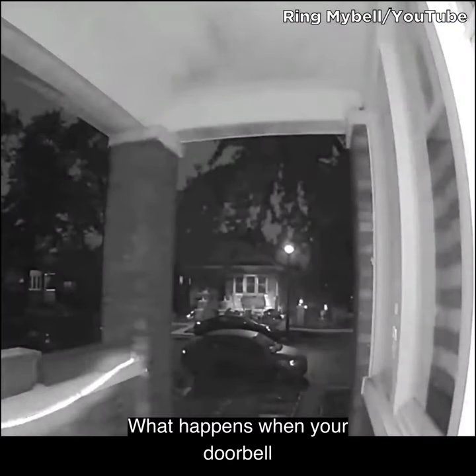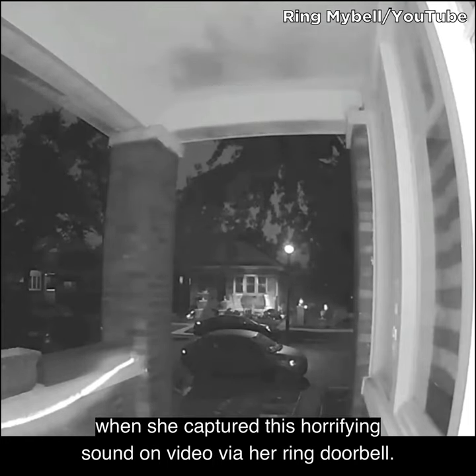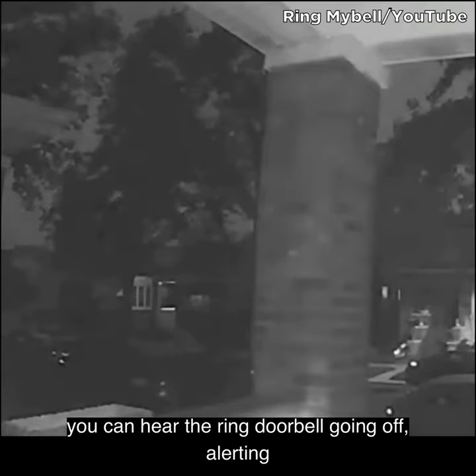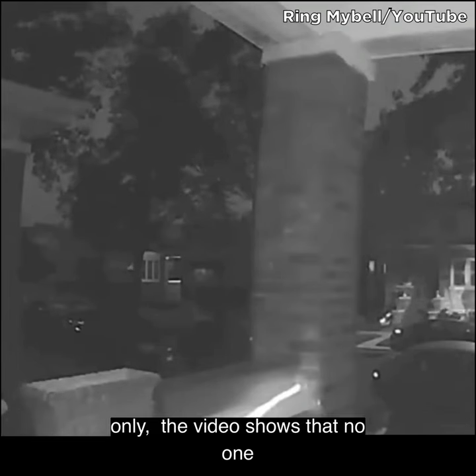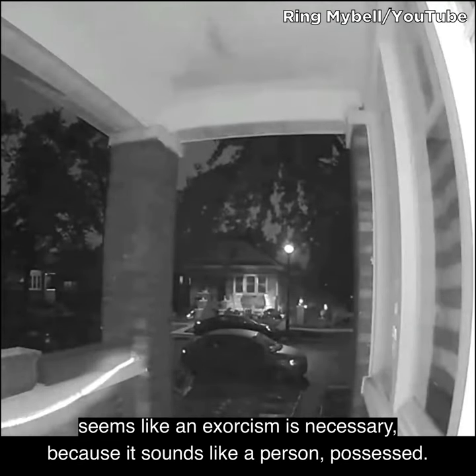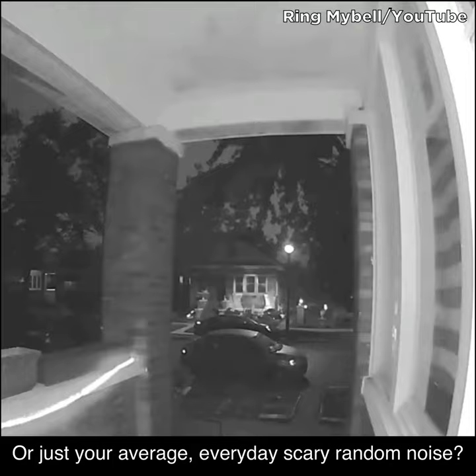What happens when your doorbell captures an unseen possession? YouTuber RingMyBell found out when she captured this horrifying sound on video via her Ring doorbell. Published in October of 2017, you can hear the Ring doorbell going off, alerting the homeowner to someone at the door, only the video shows that no one is outside. After a moment, you can hear a horrifying demonic voice speaking incoherently — whatever it's saying, it seems like an exorcism is necessary, because it sounds like a person possessed. I wouldn't take a step outside if I were the homeowner.